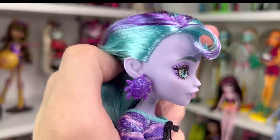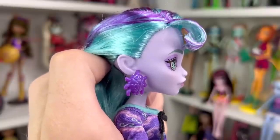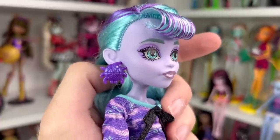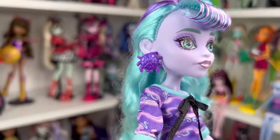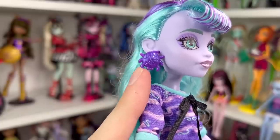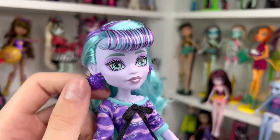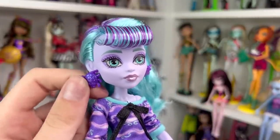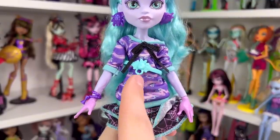Something I noticed about Twyla is she has cute little spider webs in her ears. A lot of people have been saying 'are those bed bugs?' but I think they might be dust mites. They're really chunky bug earrings with a spider web back and a pretty iridescent sheen — like a lot of her accessories. I'm not the biggest fan because they're pretty chunky and they're not staying in her ears very well.